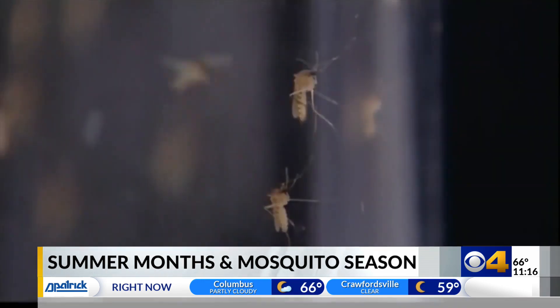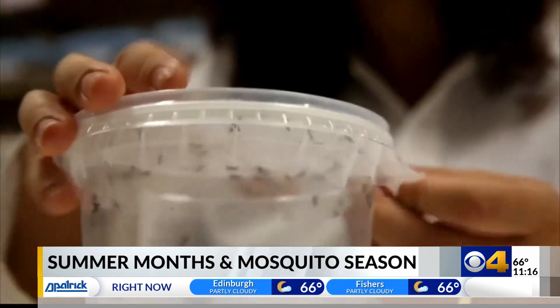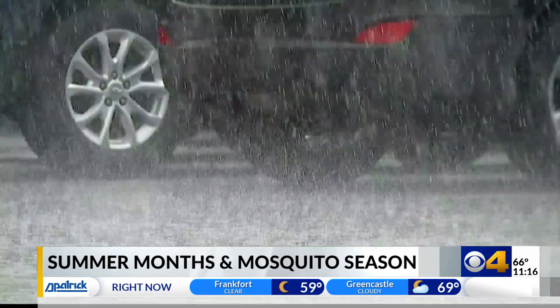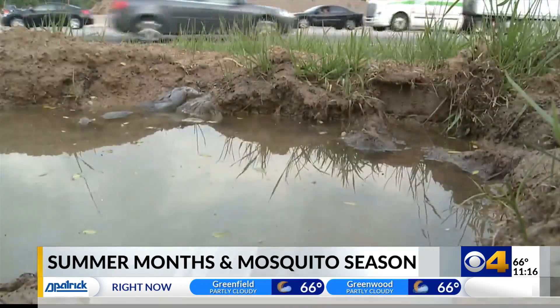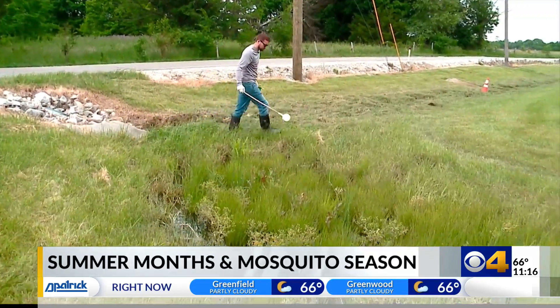Health officials say so far it's been a relatively dry season, which means mosquito levels are average for now. Things can change quickly — all it really takes is one major rainfall to kind of turn the tables. Reporting in Westfield, I'm Bianca Reyes, CBS4 News.